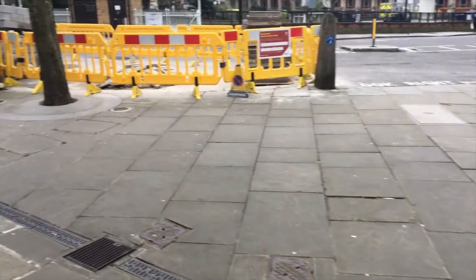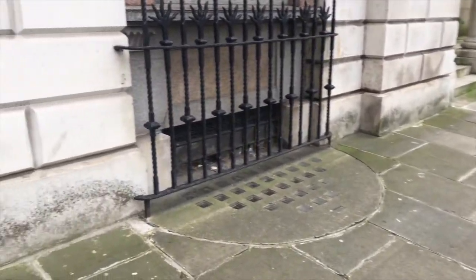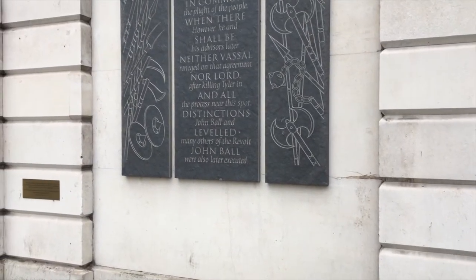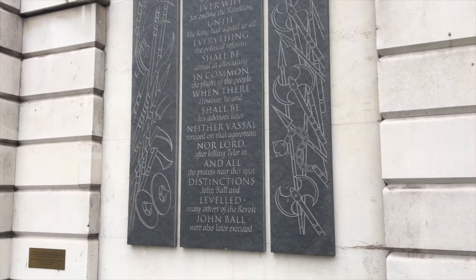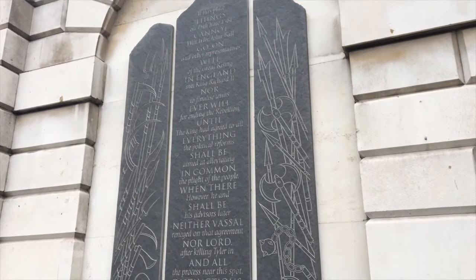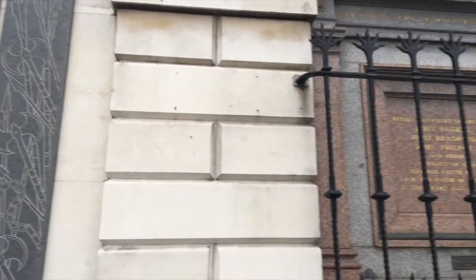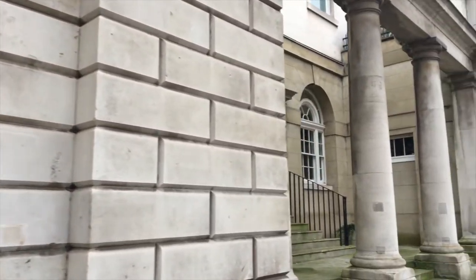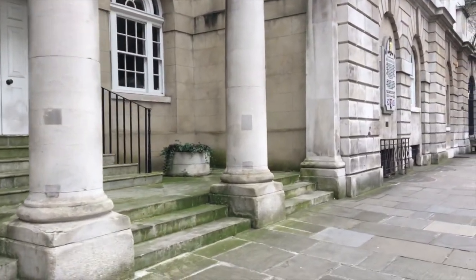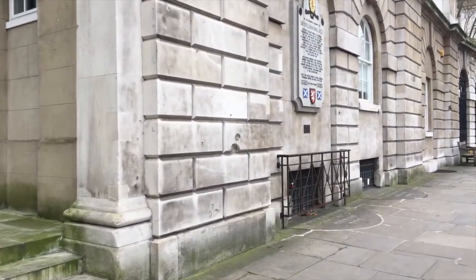It's also a very historic site for several other reasons, but the one I'm coming here to look at today is the one of William Wallace. He is a Scotsman, made quite famous recently by the Braveheart movie. He was captured and brought back to London for trial, and he was found guilty and hung, drawn, and quartered here in this spot.